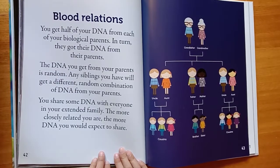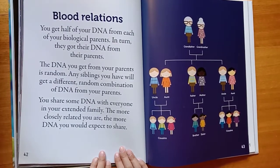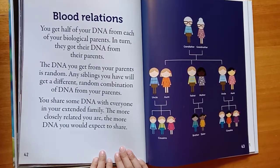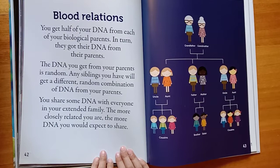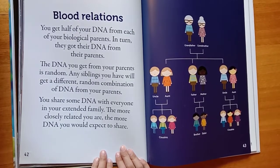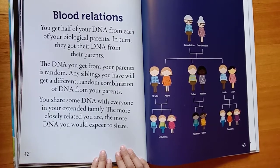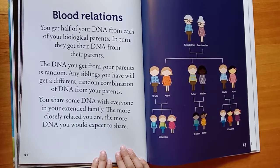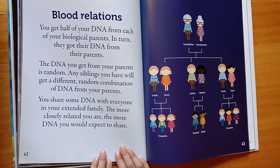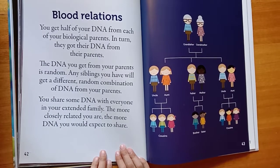Blood relations. You get half of your DNA from each of your biological parents. In turn, they got their DNA from their parents. The DNA you get from your parents is random. Any siblings you have will get a different, random combination of DNA from your parents. You share some DNA with everyone in your extended family — the more closely related you are, the more DNA you would expect to share.